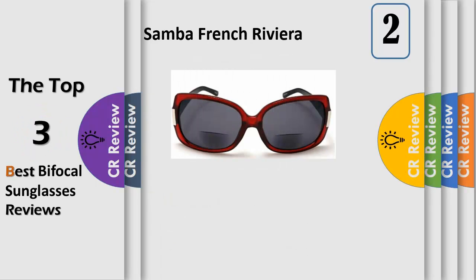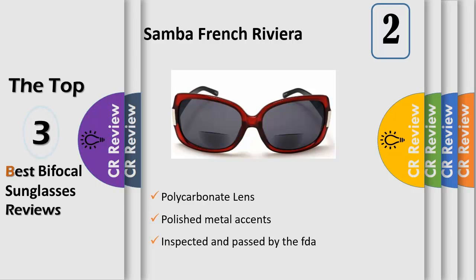Almost invisible bifocals: regular sunglasses on top with your choice of almost invisible optic powers at the bottom, perfect for outdoor reading and distance viewing. No longer will you need to carry multiple pairs of glasses. Frame polycarbonate lens, optically correct and maximum precision for long term comfort reading.